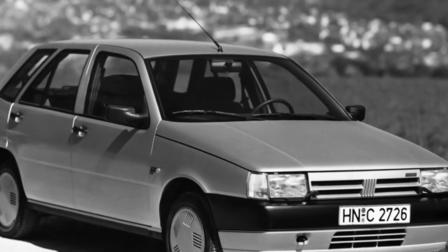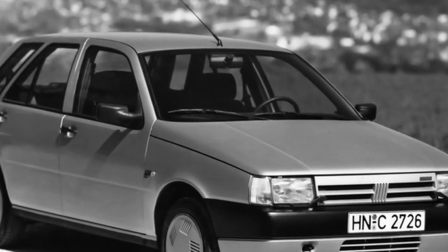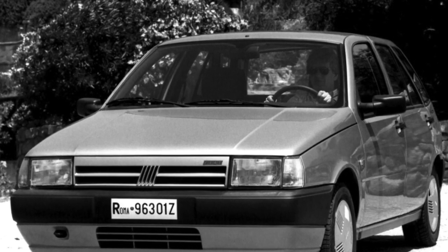The Tipo/Tempra's boot size is average for a car in this class. The trunk volume of three- and five-door hatchbacks is 350 liters; sedan, 500 liters; station wagon, 550 liters. With the rear seats folded, the volumes are 1,100, 1,400, and 1,550 liters respectively.